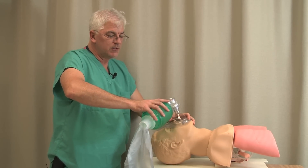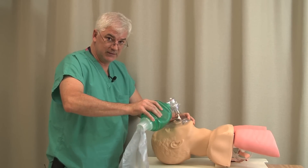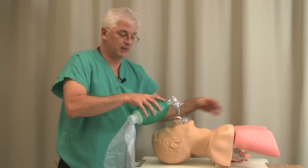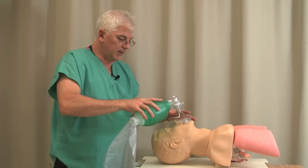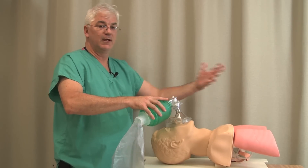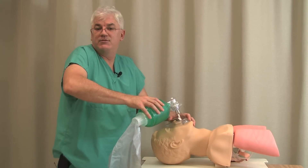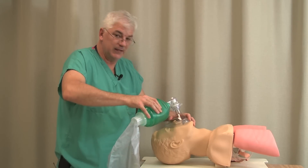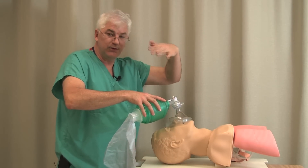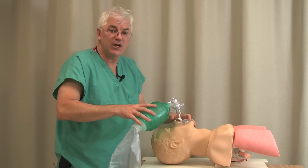When you squeeze the bag, do gentle ventilations — not forceful rapid squeezes, which will push air into the stomach. The literature on CPR has told us that hyperventilation impedes venous return and worsens outcome in resuscitation. We breathe maybe 10 or 12 times a minute — that's the rate you want. If you see that you're not moving air, if you don't see end-tidal CO2, if you don't see the chest rise, or it just doesn't feel right, then adjust something.